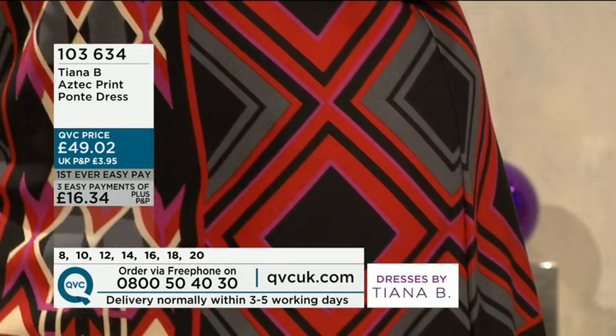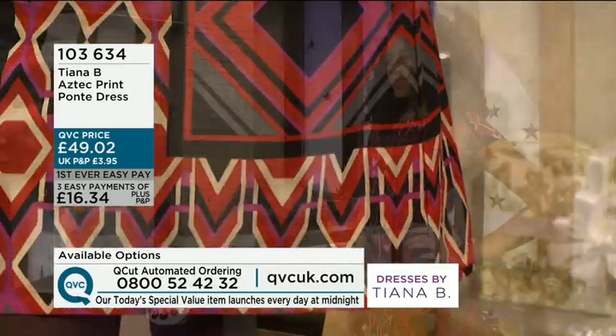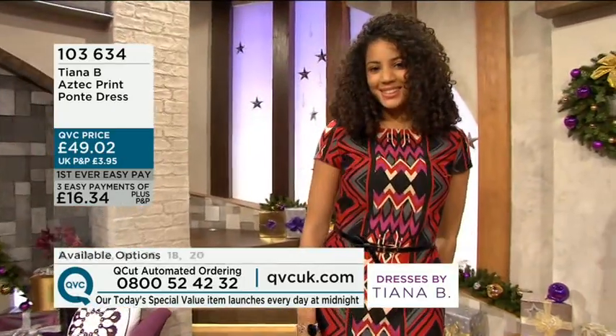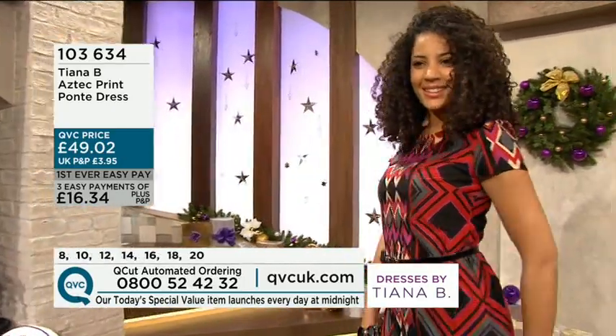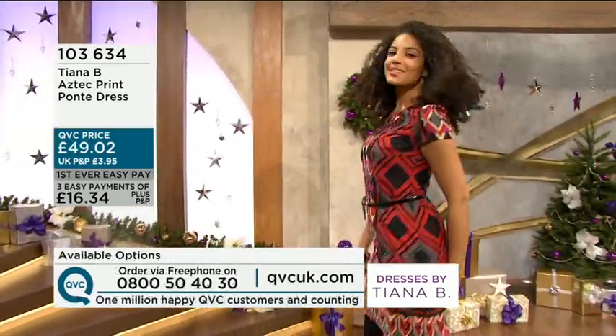You know it's been belted — you don't get the belt that comes with it — plus it's on three easy payments of £16.34. 103.634 is the item: the Aztec print ponte dress. As you said, it's a lightweight ponte, so you're going to be able to wear this summer and through the winter.